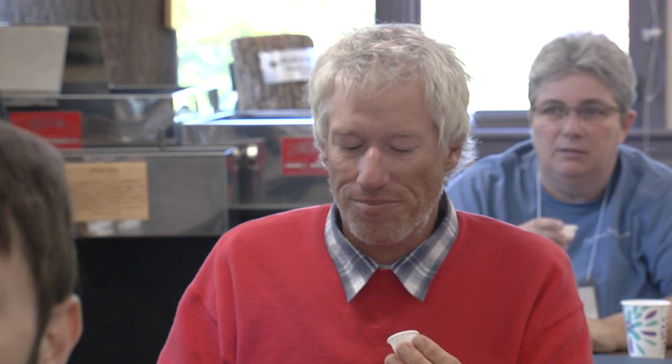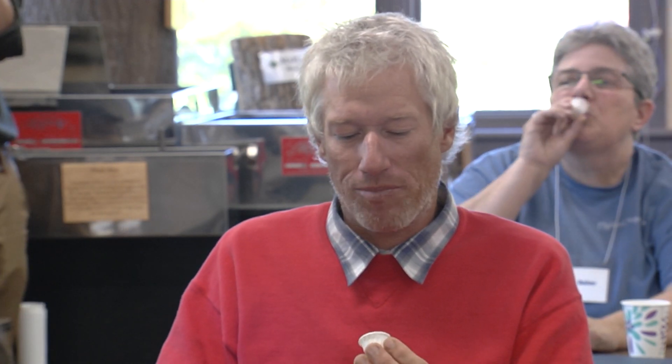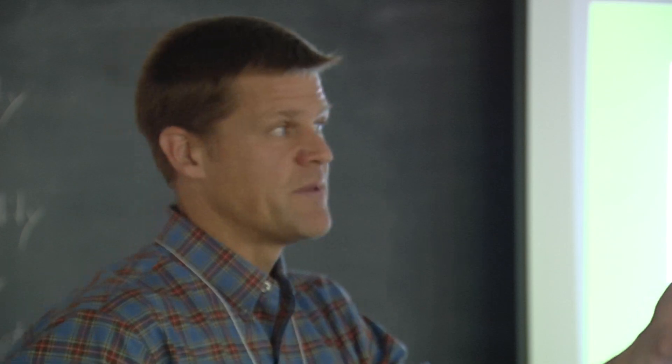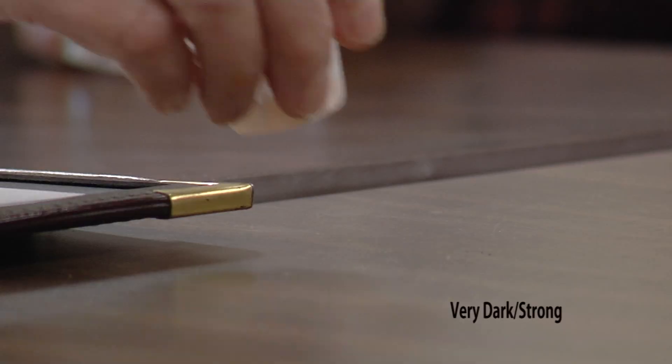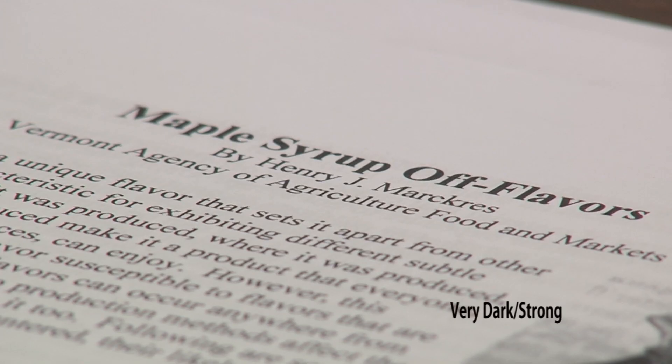We all have different sensitivities. Mark Isselhardt is UVM Extension's Maple Specialist. Have you tasted bad syrup before? It happens all the time — I've even made some bad syrup. The thing not to do is ignore it. The thing is to identify that there's an issue and try to figure out what has gone wrong. Sometimes it can be really hard to figure out. I know it's not right, but I just don't know why. That's part of what we do — try to help answer that question.